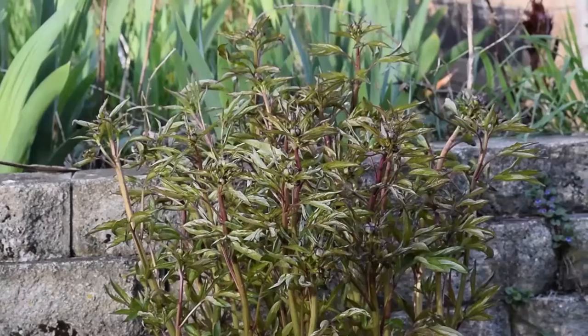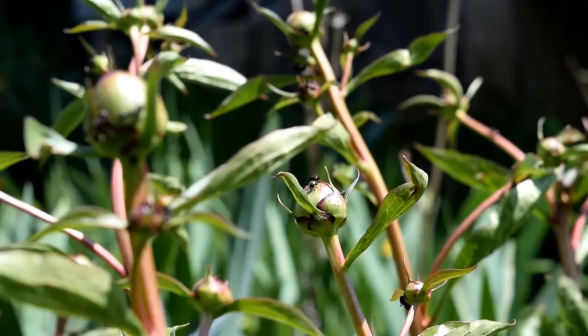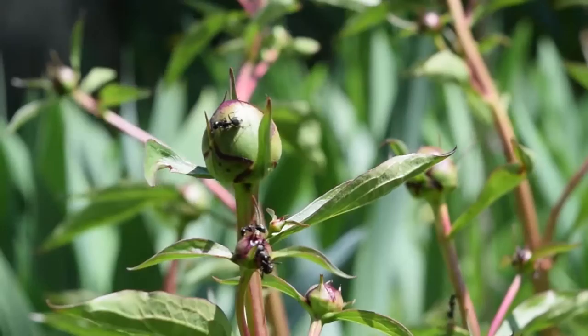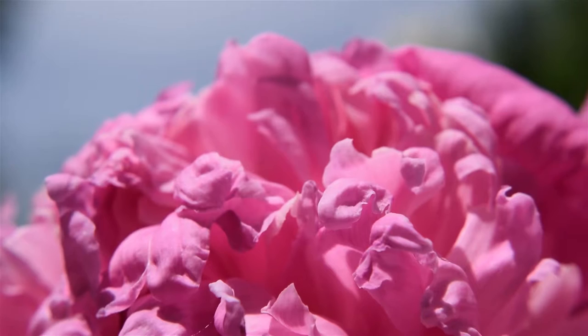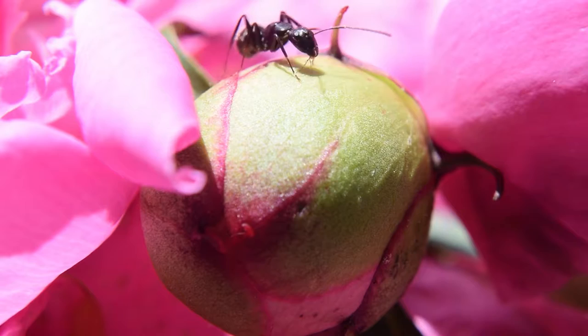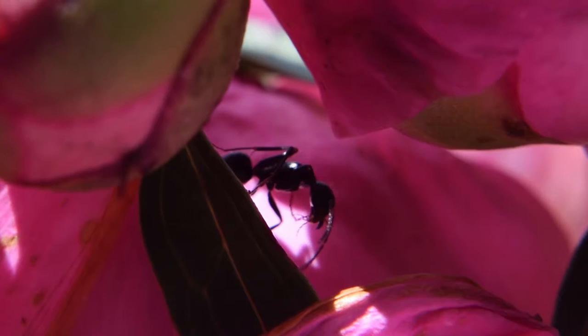Ants have been attracted to these peonies. You may have heard that ants are responsible for opening the flower buds, but this notion is inaccurate. The ants are here for only one purpose. Peonies possess glands called extra floral nectarines. These glands secrete sap on the buds. The sap contains sugar, protein, amino acids, and additional nutrients. To the ants, the sweet substance is very desirable. While gathering the sap, the ants do not damage the peonies. Because of their aggressiveness, the ants will actually keep the number of harmful pests low, thus benefiting the peonies.